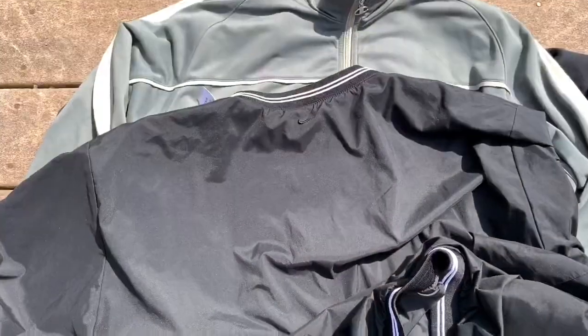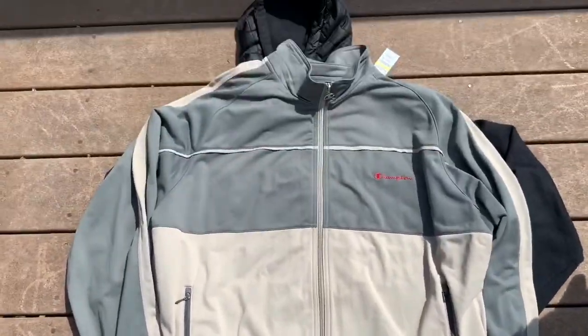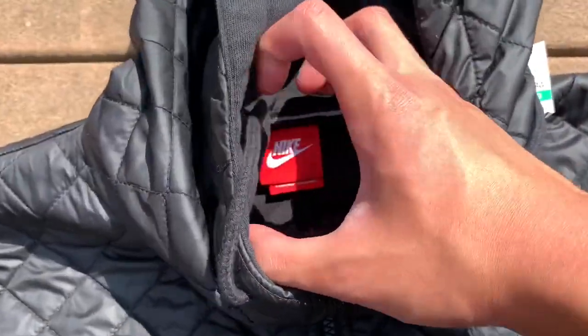Then we've got the little Essential Nike golf sweater — nothing too crazy, the little Nike swoosh on the back. I will most likely be keeping this, it was five bucks. Then we've got this Essential Champion track jacket for five bucks, and last but not least we've got this Nike tech jacket, all quilted — tag says size XL.